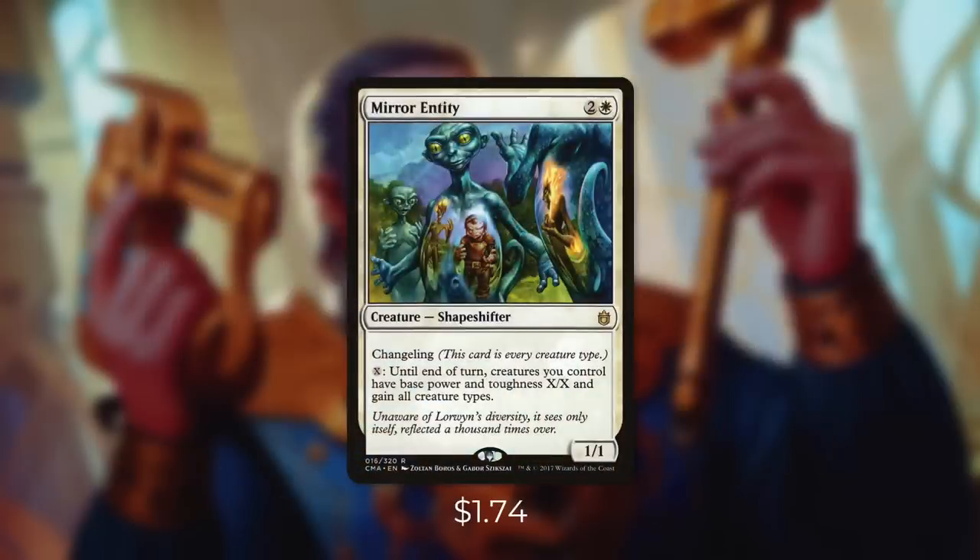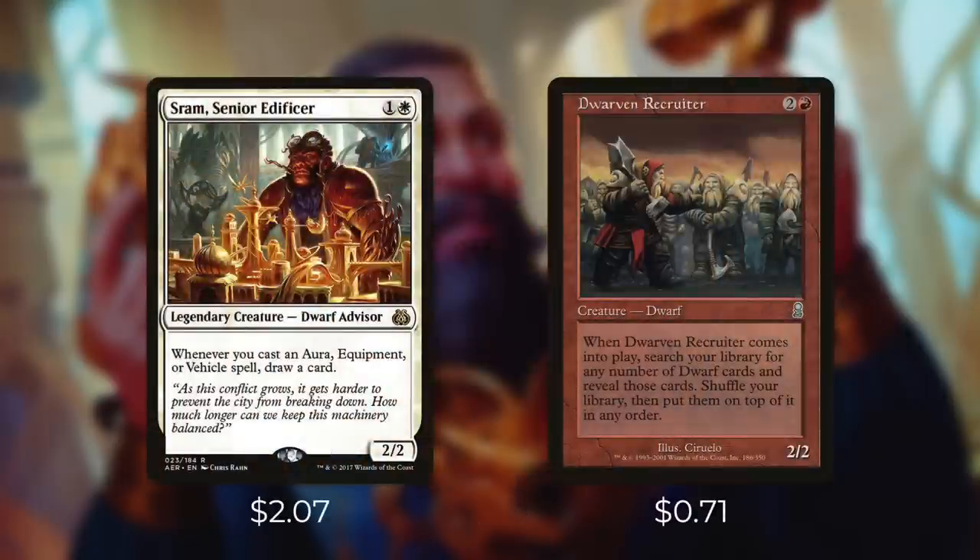Another way to pump our team is with Mirror Entity, which is technically a dwarf. It's a changeling and we can pay X, and until end of turn, creatures we control have base power and toughness X/X, and gain all creature types. So this can be a great way for us to utilize our mana for a huge attack. And finally, we've got Sram and Dwarven Recruiter, which can both come in huge for this deck.